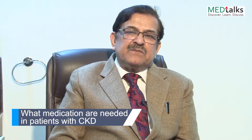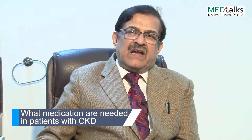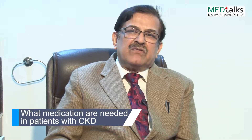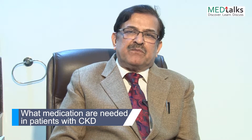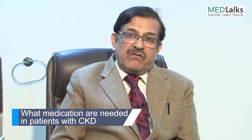Number three: these patients are always malnourished. They have edema, so restrict fluid intake. If the patient has swelling all over the body because the kidneys are affected, restrict fluid intake.